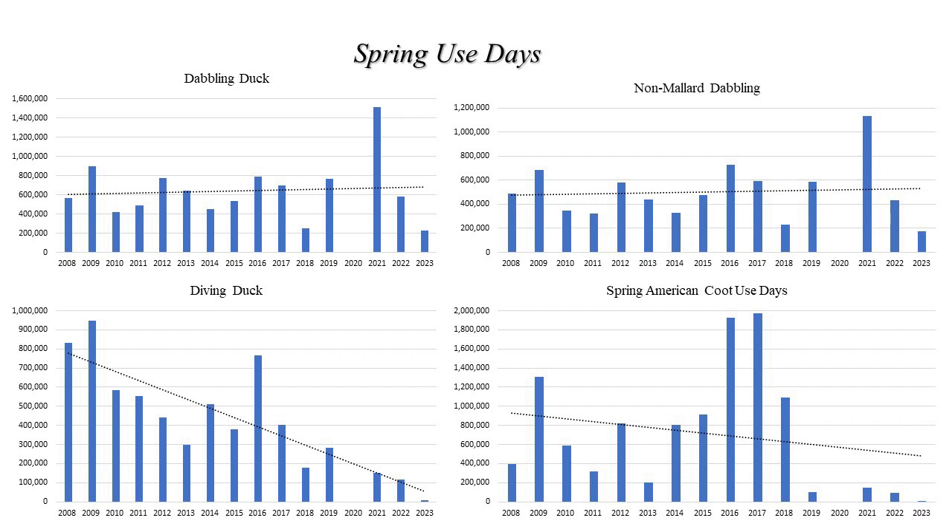When we look at spring use days, we see more variation in the trends of the different species groups — some are increasing while others are decreasing or staying more level. Aquatic bed habitats likely play less of a role in spring than they do in the fall, as much of spring migration for waterfowl occurs before these aquatic plants begin to grow, so it's likely that other factors are the primary drivers of waterfowl use in the spring.